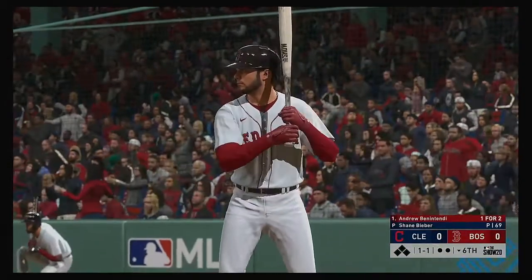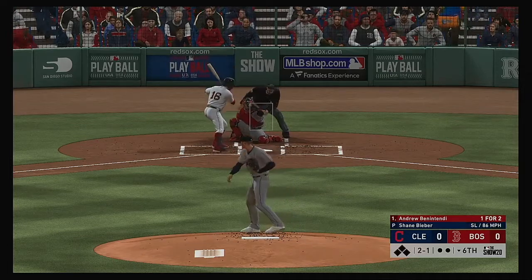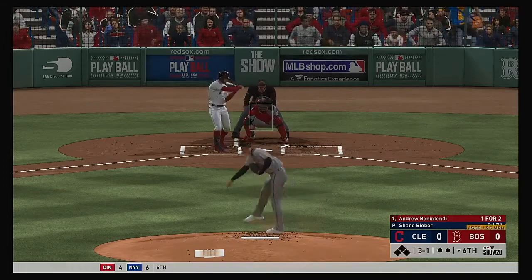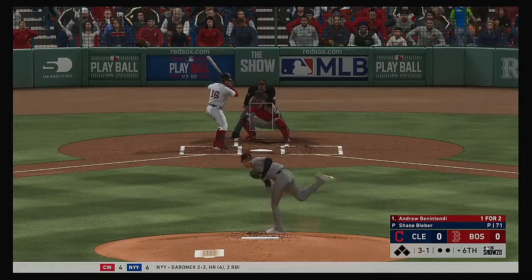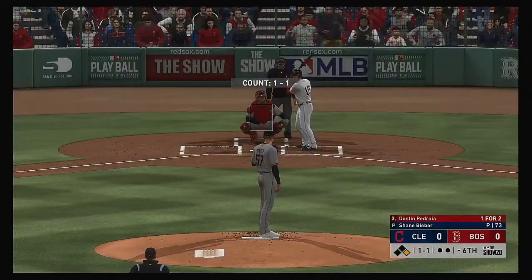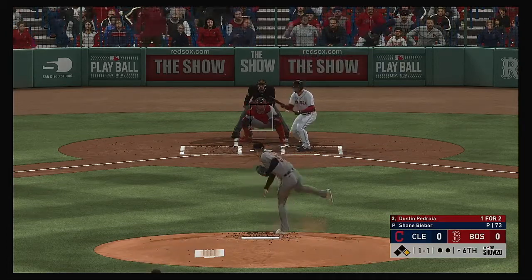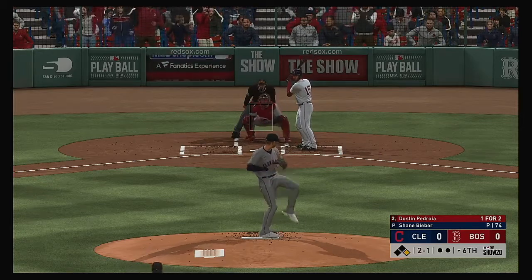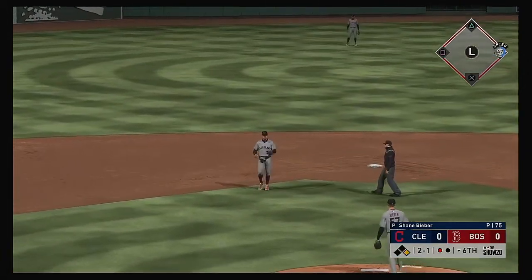That'll bring up the left-handed hitting Andrew Benintendi — went down on strikes last time up. It was a good changeup, good arm action on that pitch; look for him to try and stay back a little, let the ball get deeper. Well above the letters with the fastball. He's having a good amount of success — for him, he's more of a pitch-to-contact kind of guy, and obviously it's working. The one and one pitch laid off for ball two. Patience and discipline seem to be the way to go right here — Lindor waits on it, and that's the first out of the inning.